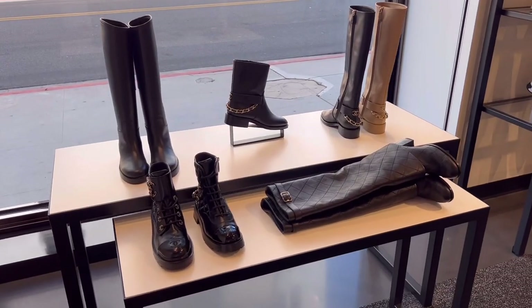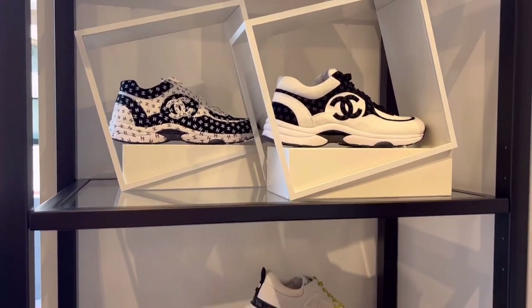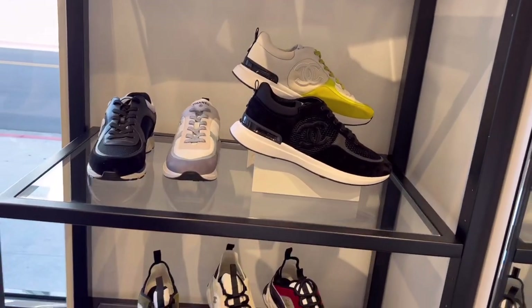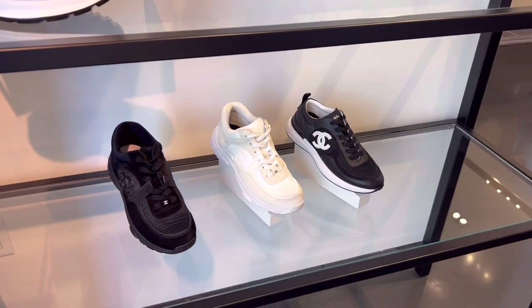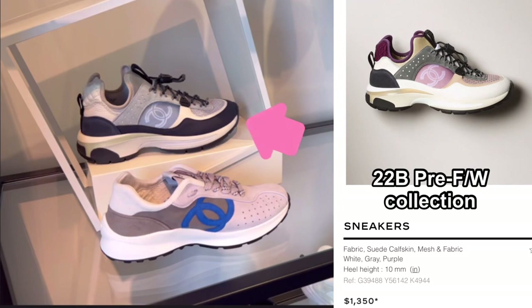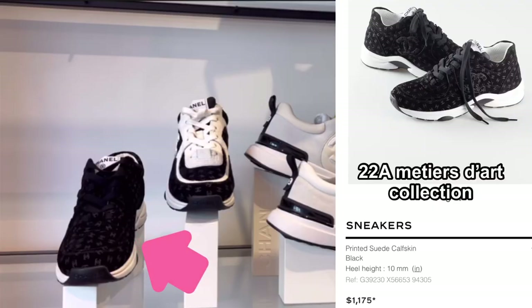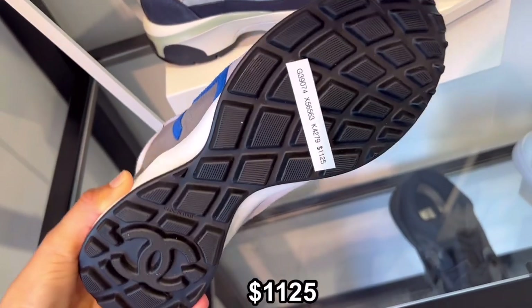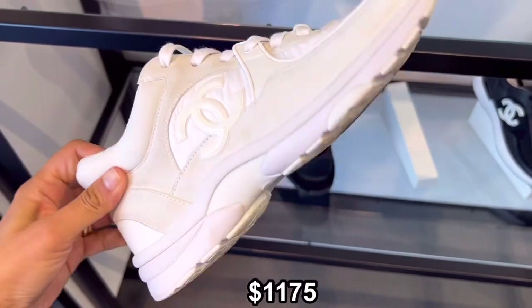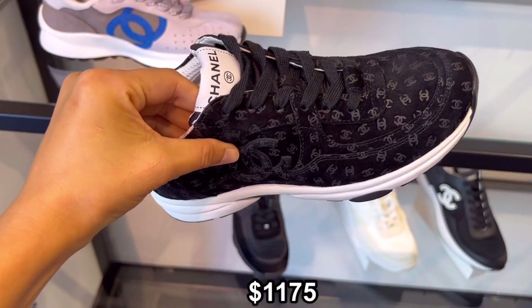Now let's check the shoe section. There were some ankle boots and long boots, and lots of sneakers. Usually I don't like any print on sneakers except the Chanel CC logo, but something like black on white looks good. This one is a little bit unique — with stud detail. This one is made of suede with the Chanel CC logo all over. I like the contrast of pink and blue — this could be my pick. All white, easy to match with any outfit.